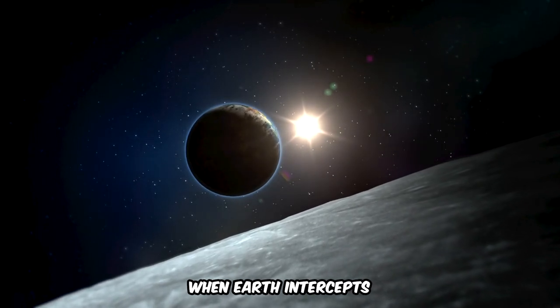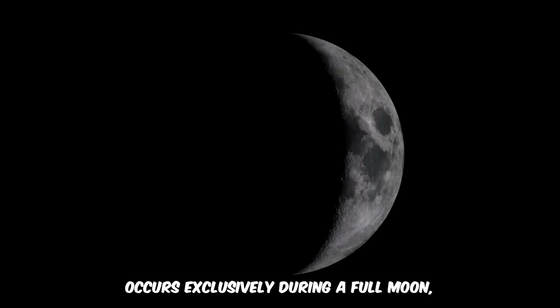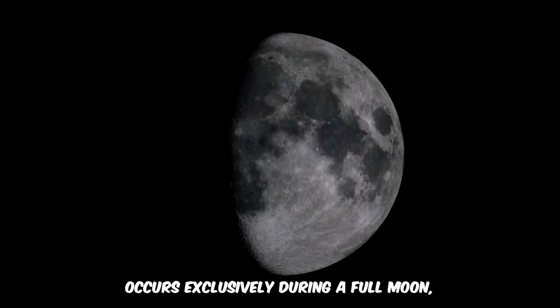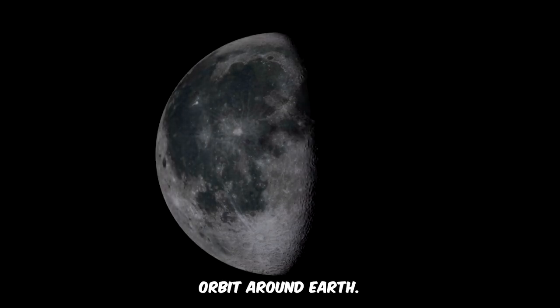A lunar eclipse unfolds when Earth intercepts some or all of the Sun's direct light aimed at the Moon. This celestial phenomenon occurs exclusively during a full Moon, which is every 29.5 days — the duration of the Moon's orbit around Earth.